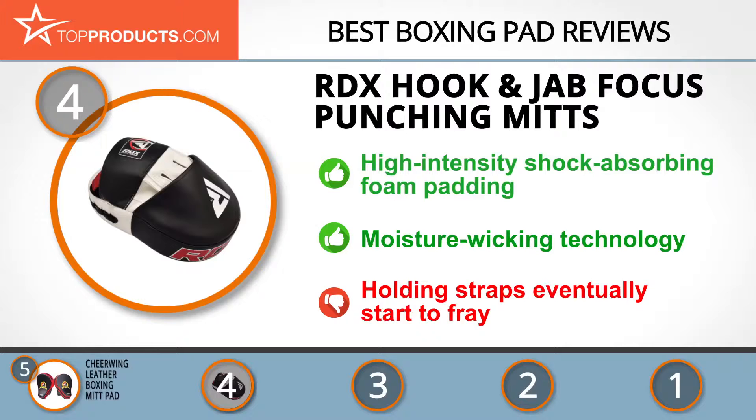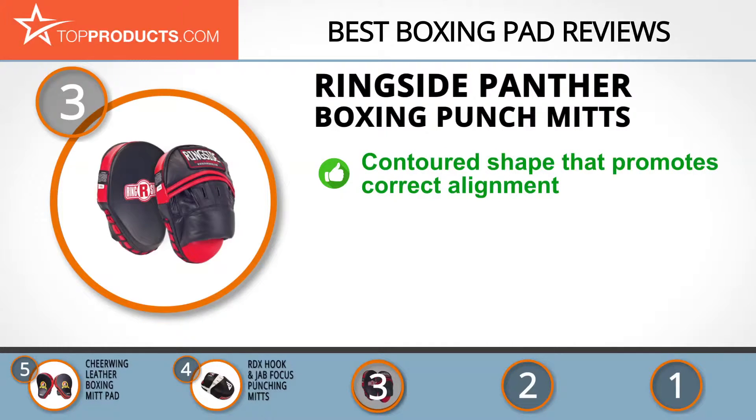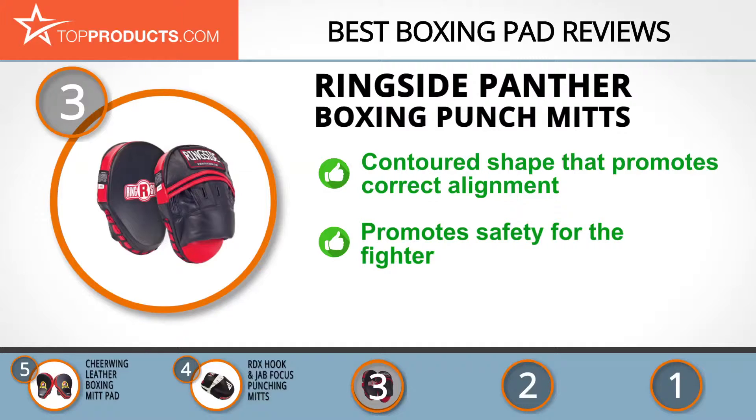The next product was chosen because it is a great choice for people looking for a boxing pad with lots of bells and whistles. At number three we have the Ringside Panther boxing punch mitts. By integrating cutting-edge technology with old-school craftsmanship, Ringside has earned itself a name as one of the largest and most reliable suppliers of fighting gear. Its Panther boxing punch mitt has a unique contoured shape that promotes correct alignment of the arms, shoulders, and wrists.